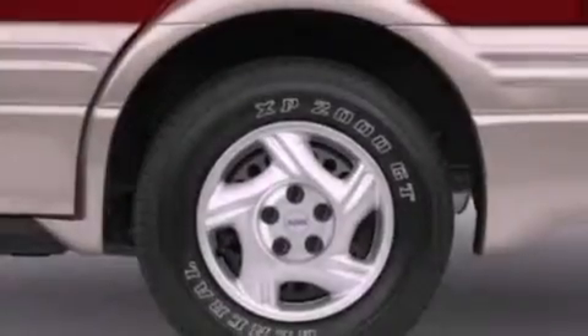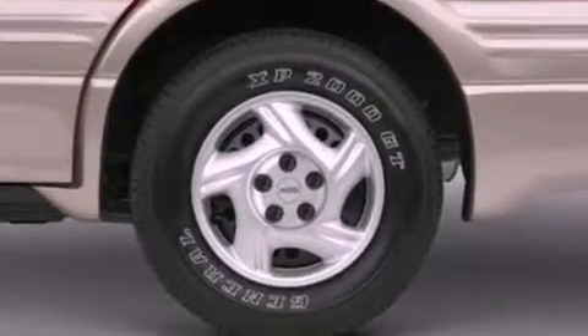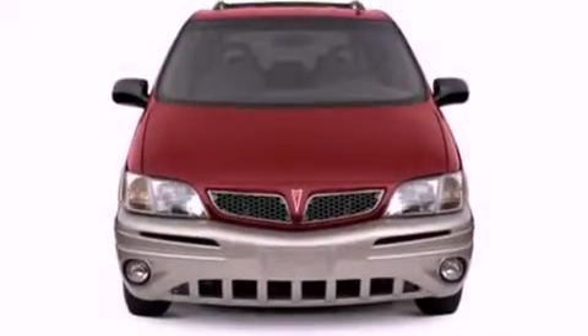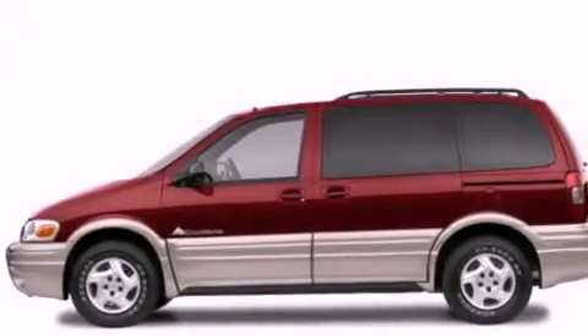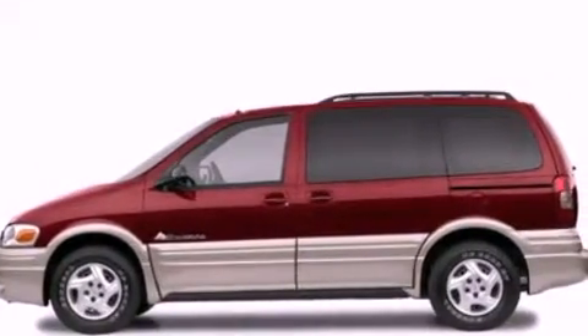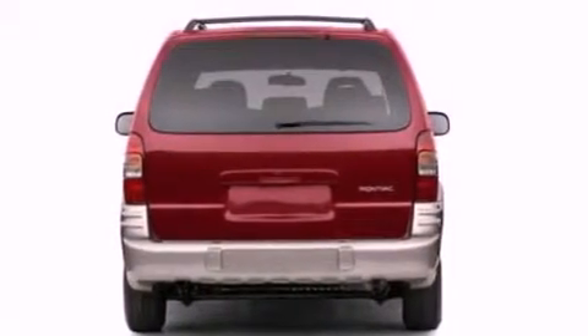Features include air conditioning, cruise control, full-power accessories, a CD player, a chrome grille, front fog lights, roof rails, dusk-sensing headlights, front and rear reading lights, and an auxiliary power outlet.